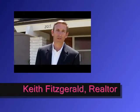Hi, my name is Keith Fitzgerald. I'm with Torelli Realty. Today we are here in front of my listing here in Costa Mesa to go over with you the steps you want to take when staging a home.